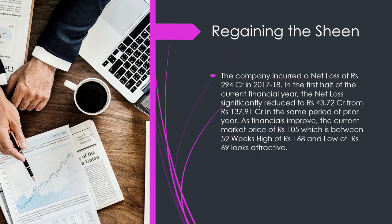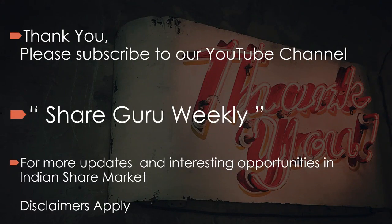The company incurred a net loss of 294 crore in 2017–18. In the first half of the current financial year, the net loss significantly reduced to 43.72 crore from 138 crore in the same period of the prior year. As financials improve, the current market price of 105 — which is between the 52-week high of 168 and the low — looks attractive.